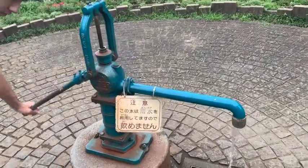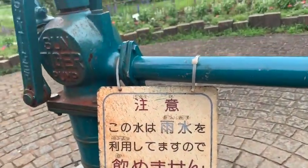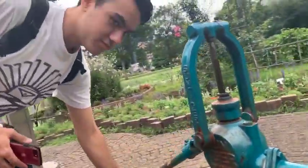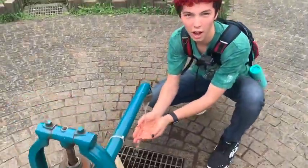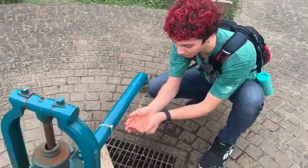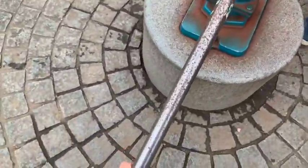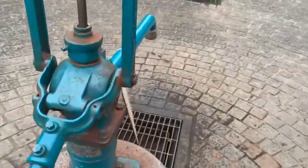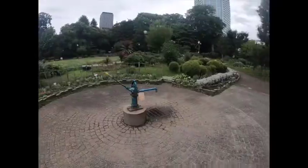Found this old-fashioned Japanese water pump. I think it says rainwater, so you can pump it and drink it. I want to drink it! Water! Oh! Whoa!